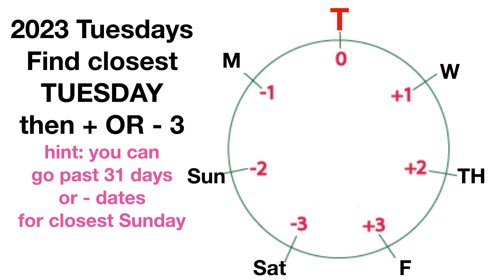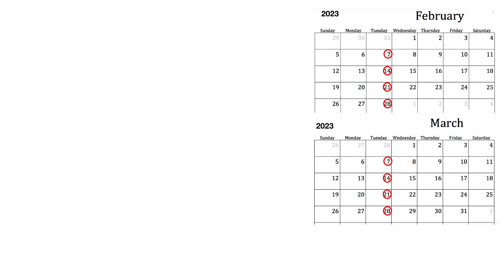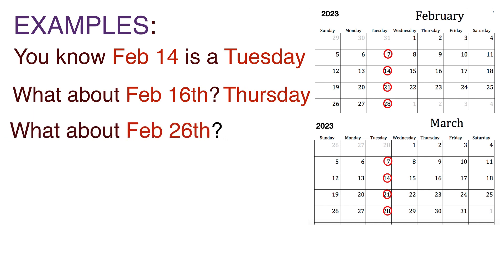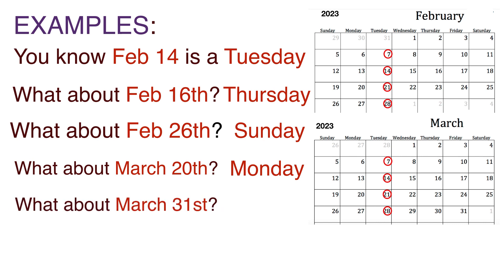Here's the big picture for years 2021 through 2027: 2021 is Sunday, 2022 Monday, 2023 Tuesday. Then 2024 is Wednesday/Thursday (leap year split), and 2025, 2026, 2027 are Friday, Saturday, Sunday. They all just move forward one day. For examples: February 14th is Tuesday, so February 16th is Thursday. February 26th is two days before the 28th, so it's Sunday. March 20th is a Monday — the day before the key date. March 31st is three days after the 28th, so it's Friday.